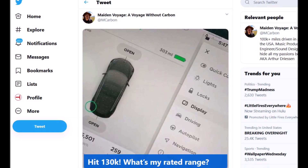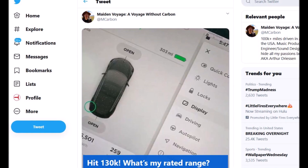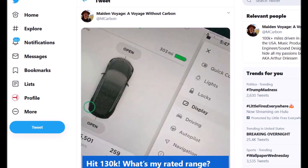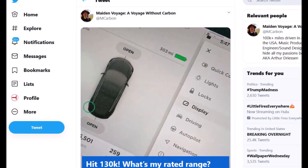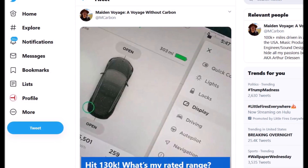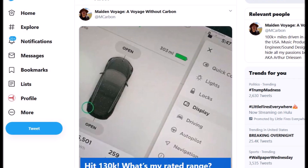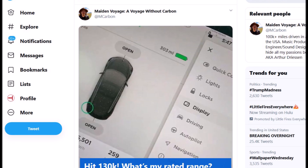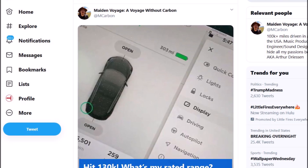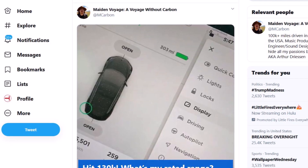Twitter user mcarbon posted a short video demonstrating the range of his 2018 Tesla Model 3. He has already driven 130,000 miles, which is almost 210,000 kilometers if you are watching from Europe or elsewhere. He says he has driven without almost any problems, and his Model 3 still gets 98% of range per full charge after so many miles.